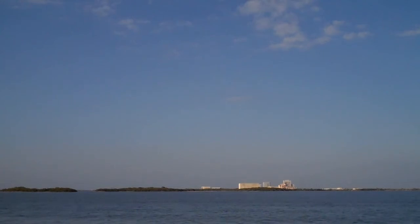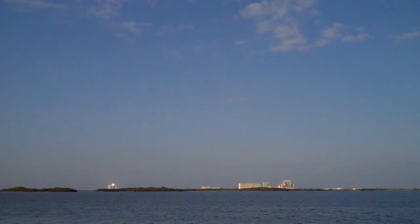Go for main engine start. We have main engine start. Two, one, booster ignition, and the final liftoff of Discovery, a tribute to the dedication of America's space shuttle team.